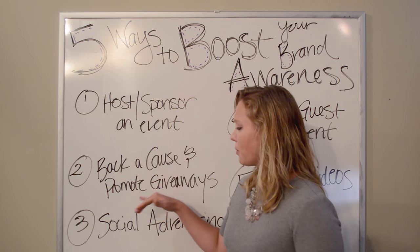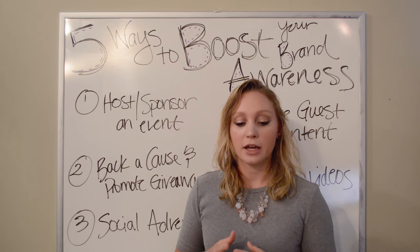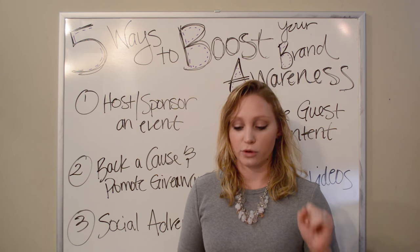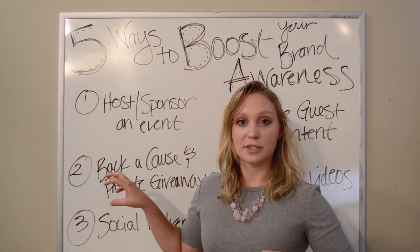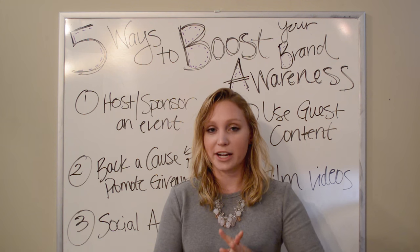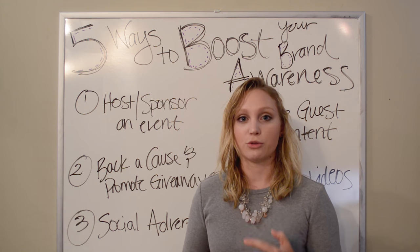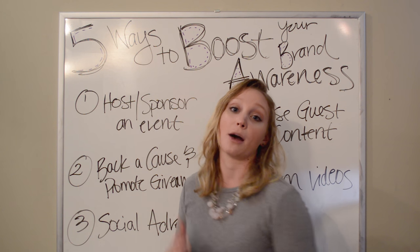If you tie a giveaway to the cause you're backing, you'll help that cause even more and create more buzz around your practice. You can also promote giveaways in relation to your event — for instance, if you're having a birthday celebration, whether online or in office, you could offer free X-rays or a free complimentary first consultation. Just make sure you're not creating such a good giveaway that people aren't interested in your brand — you still want that qualified lead who takes the next step and comes into your practice.